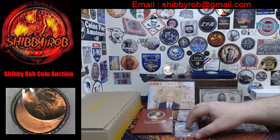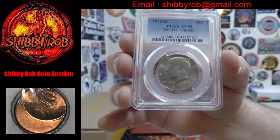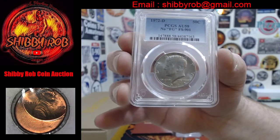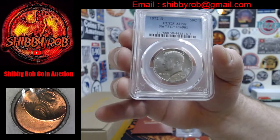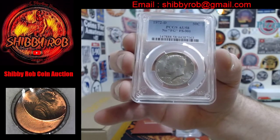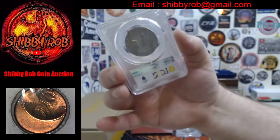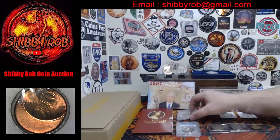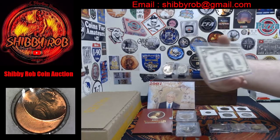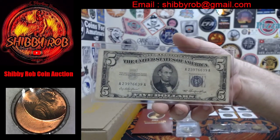The other slab is a cool one — this is the 1972-D No FG Kennedy half dollar. PCGS graded this one AU58, and on the PCGS website this one books at $425, but we are going to be starting at much lower than that. Next up is a Series 1953 five dollar silver certificate.